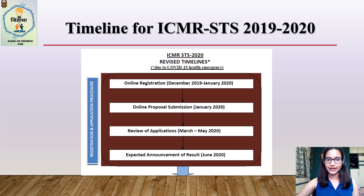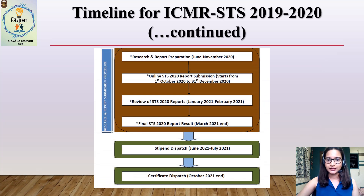One tip: don't choose a topic that requires a lot of monetary funding or resources, so that if your proposal does not get accepted, you can still go ahead and conduct your research comfortably. Also note that the timeline for 2019-2020 was revised — dates were pushed forward by two months due to the COVID-19 pandemic. So if your STS proposal was accepted in June 2020, research and report preparation can be done until November 2020, and the completed report can be submitted online until 31st December 2020. The timeline for STS proposal submission for 2021 is not out yet, so keep checking the website for updates.